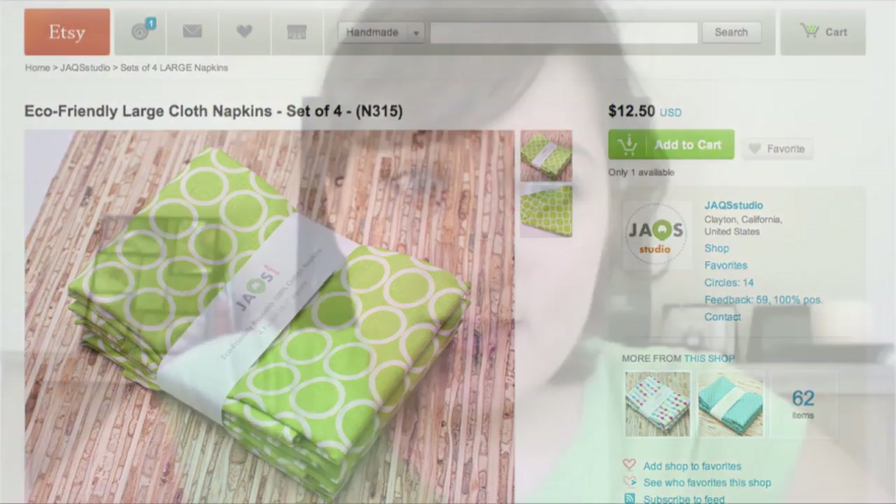There are a ton of different kinds: big ones, small ones, rectangular ones, square ones, ones in solid colors, ones in prints, ones for every different occasion, and different fabrics — cotton, linen, flannel. The other option is to make your own.